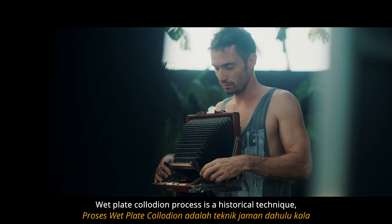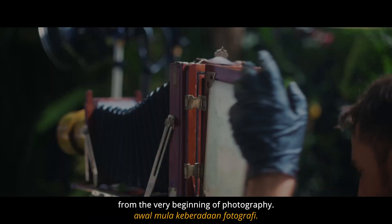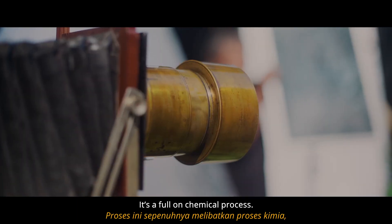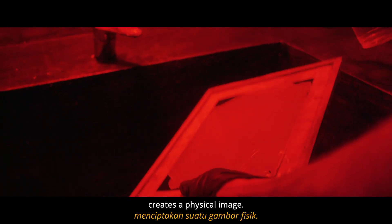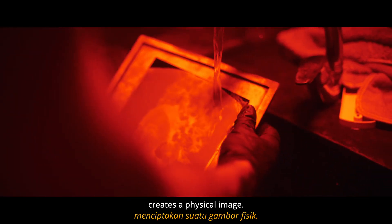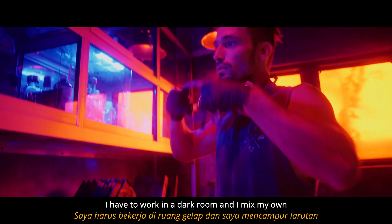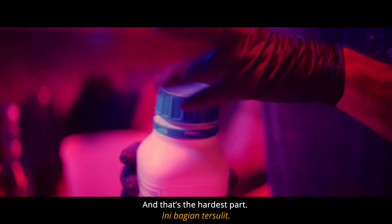Wet plate collodion process is a historical technique. It comes from the 1850s, from the very beginning of photography. It's a full-on chemical process where the reaction of light and silver creates a physical image. I have to work in the darkroom and I mix my own chemical solutions before every shoot. And that's the hardest part.